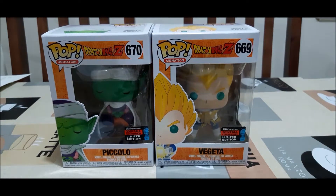Anyway, that's the two Dragon Ball Z exclusives for the New York Comic Con 2019. Thank you so much for watching and I'll catch you next time.